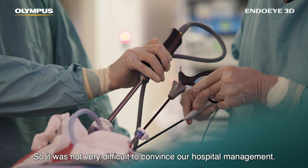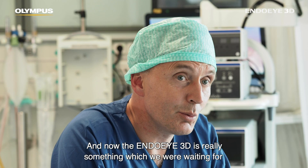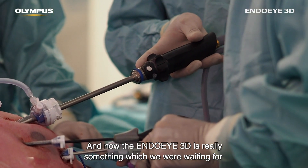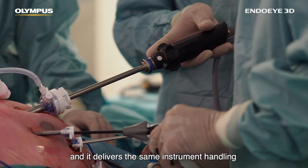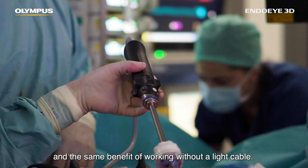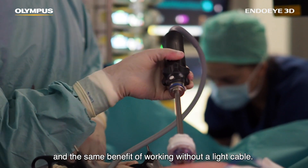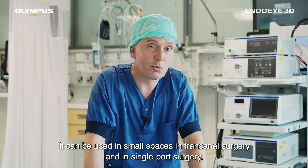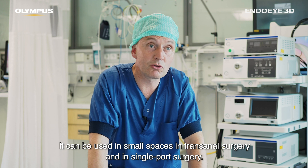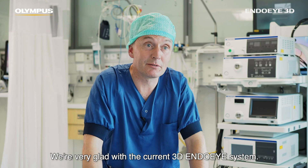It was not very difficult to convince our hospital management. Now the Endo Eye 3D is really something we were waiting for — it delivers the same instrument handling and the same benefit of working without a light cable, so it can be used in small spaces, in transanal surgery, and in single-port surgery. We're very glad with the current 3D Endo Eye system.